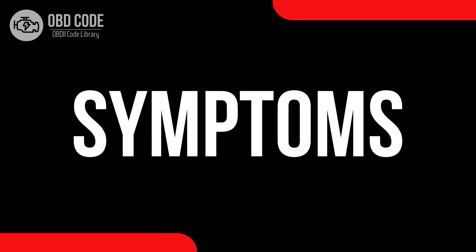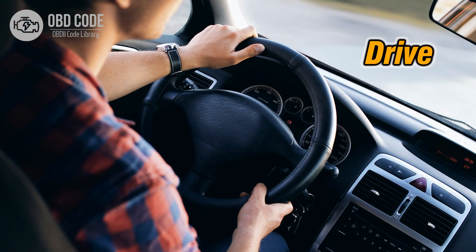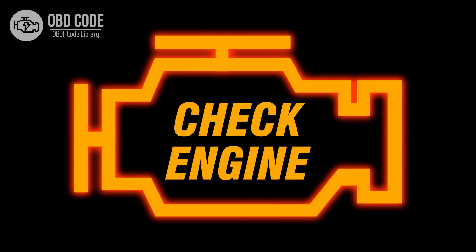Code symptoms P0046: 1. Reduced engine performance. 2. Lack of power during acceleration. 3. Illuminated check engine or service engine soon light on the dashboard.